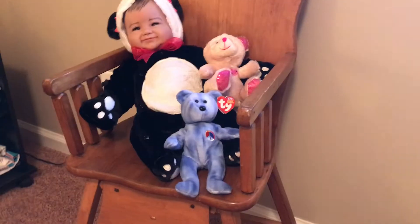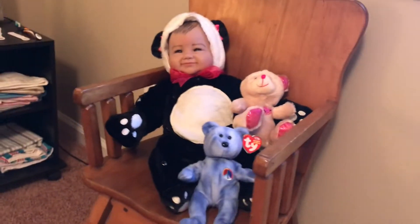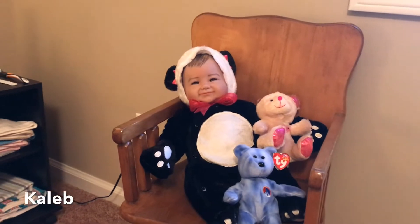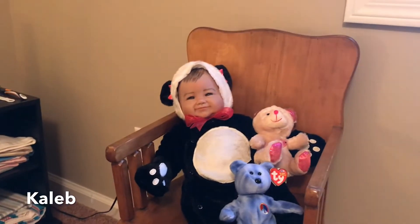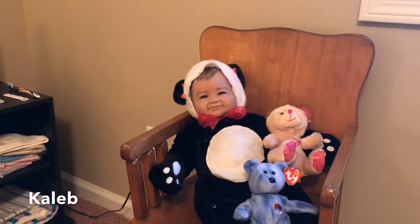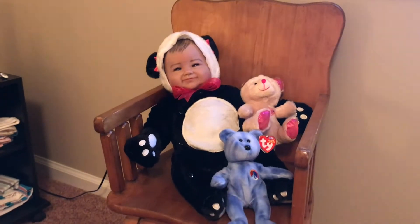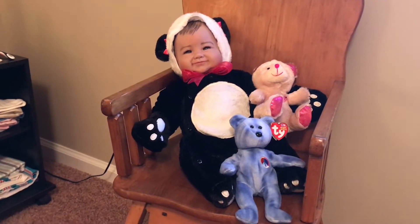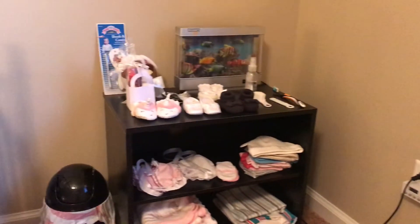Next, in the big high chair — I got this at a garage sale — Caleb is still in his costume. I think I am going to try to change him into a different outfit after I give you this quick tour. He's still sitting there in his costume with a couple of bears around him.